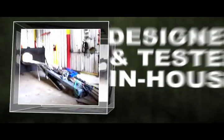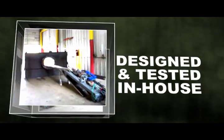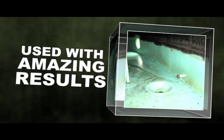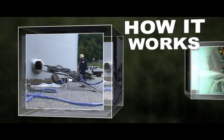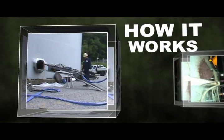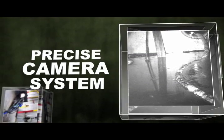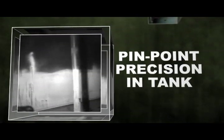Completely designed, engineered, and tested in-house, the Gator has been successfully used by Veolia's tank cleaning operations in the United States with amazing results — controlled remotely and utilizing a Veolia proprietary ramp. The 1,200-pound Gator uses an infrared light and camera system, giving the operator a clear view of all obstructions and pinpoint precision in any tank environment.